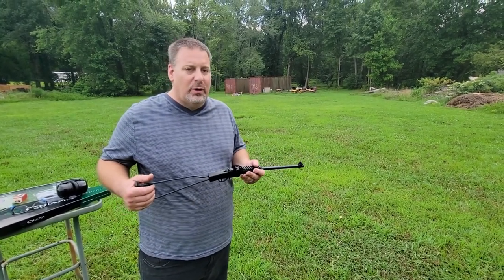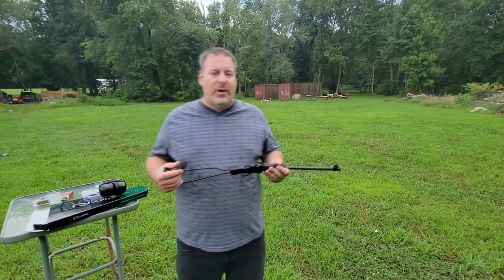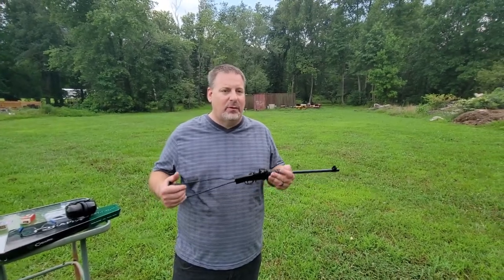We want to appreciate everyone that's been watching our channel. Hit that like and subscribe button, and also check out Preston at SpikerCustomGunsmithing.com. Thank you very much, you all have a great day. Be safe.